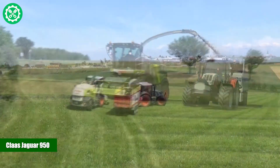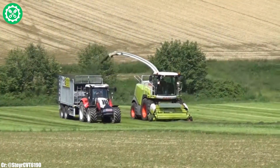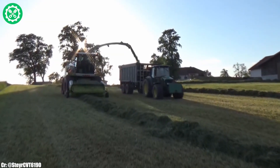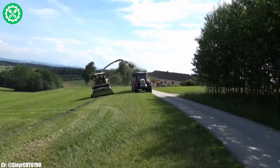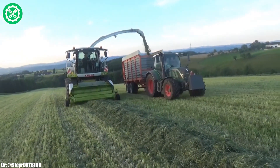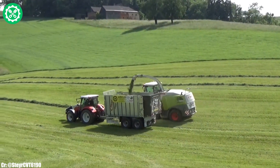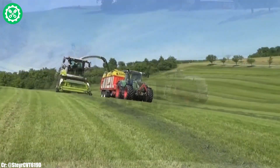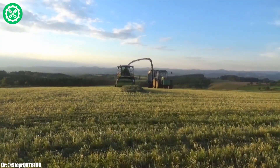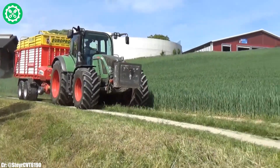The Kloss Jaguar 950 stands as a high-performance forage harvester, exemplifying precision and efficiency in the realm of silage harvesting. Crafted by Kloss, this model features a potent engine and cutting-edge harvesting technology, tailored for diverse crops and field conditions. The VMAX chopping cylinder and dynamic power system enable exceptional chopping quality and throughput, ensuring optimal silage quality. The auto-fill system enhances operational efficiency by facilitating precise loading of trailers.